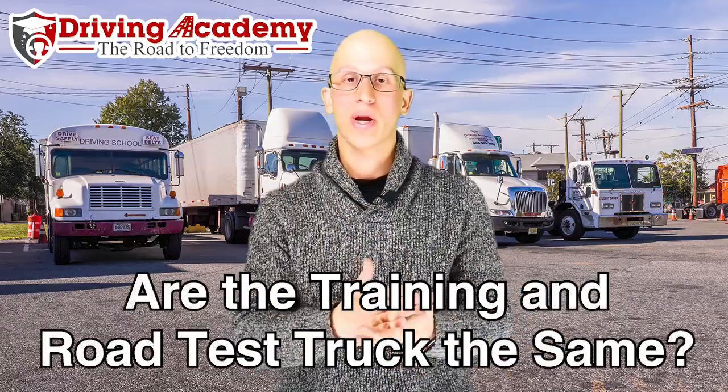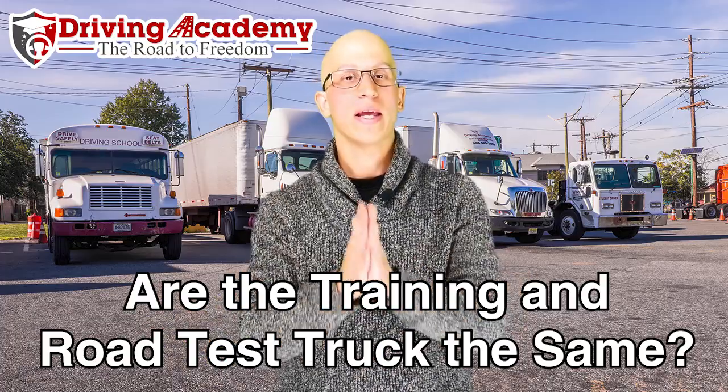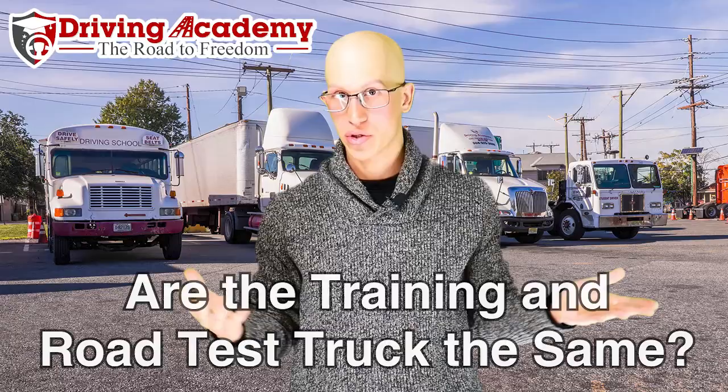Hello everyone, it's Jonathan here, founder of Driving Academy. In today's video we're going to be discussing a question that we get all the time: do I train in the same exact truck that I'm going to take the test in? Before I give you the exact answer, let me give you why people are concerned.